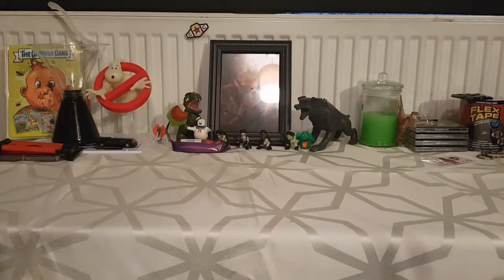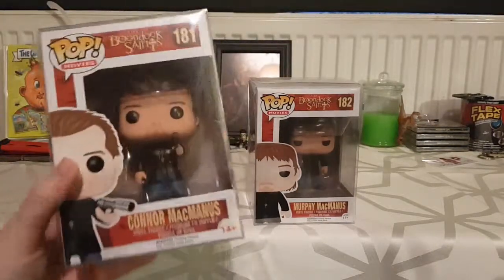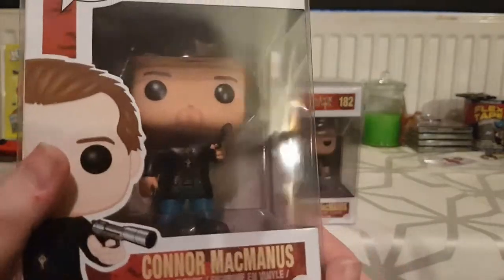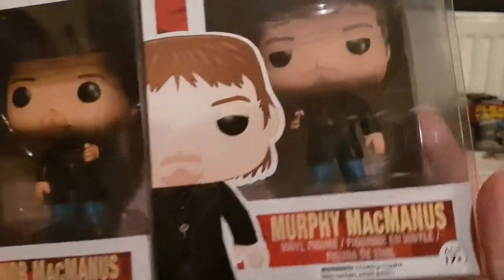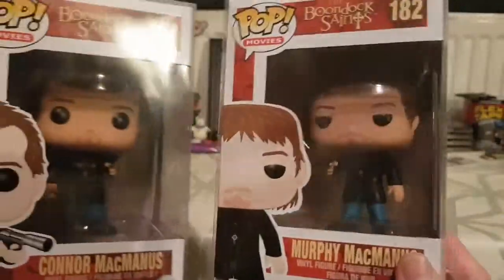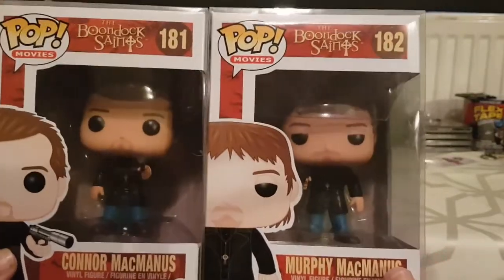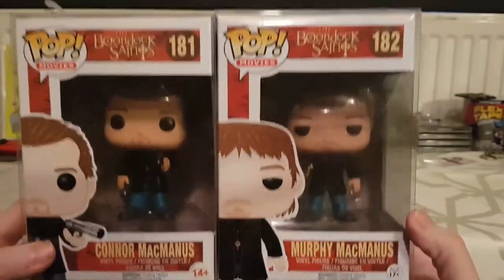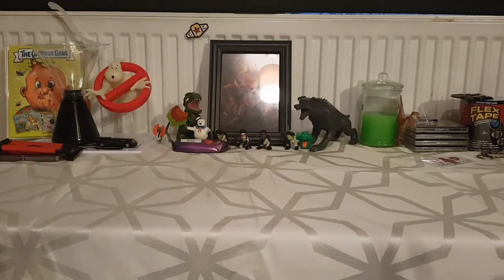This is a true set: the Boondock Saints. That's one of my favorite action films. We've got Connor — he's pretty badass — and then Murphy, played by the guy who plays Daryl in The Walking Dead. I wish there was a third piece so you could get the Billy Connolly character, their dad. But to have them as Funko Pops is cool enough; as soon as I found out these existed I had to have the pair.